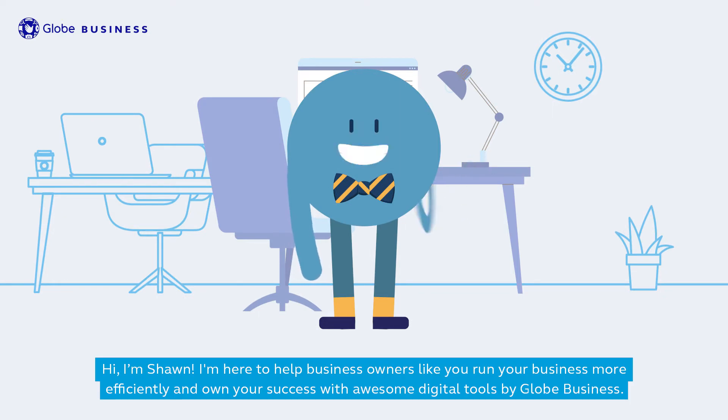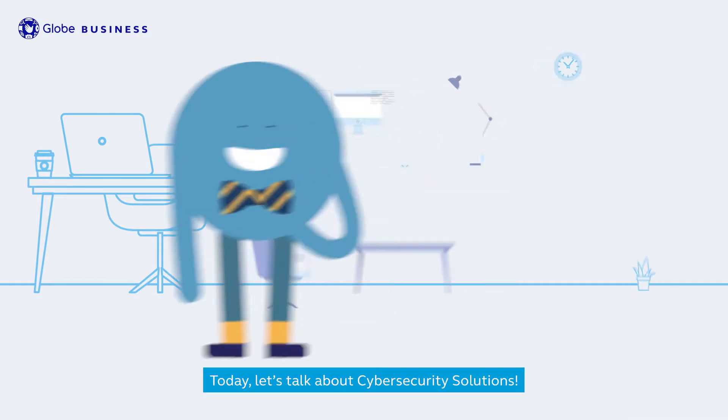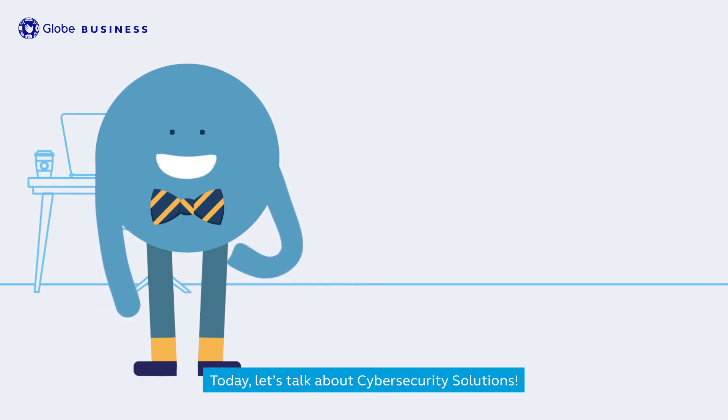Hi, I'm Sean. I'm here to help business owners like you run your business more efficiently and own your success with awesome digital tools by Globe Business. Today, let's talk about cybersecurity solutions.